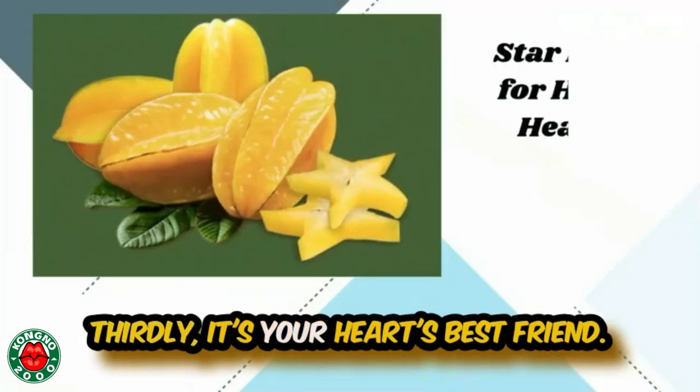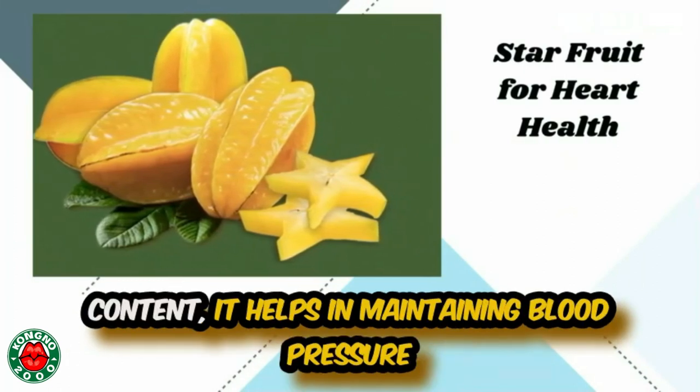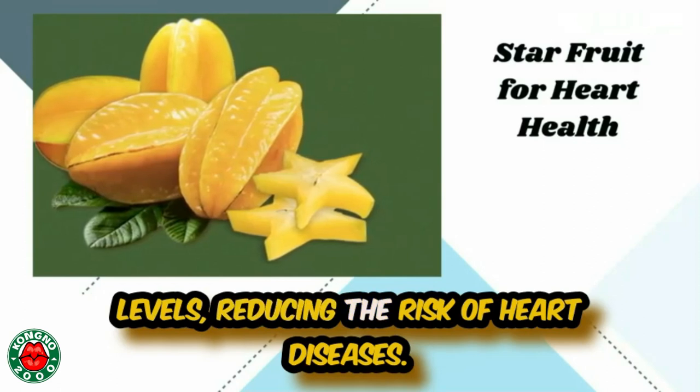Thirdly, it's your heart's best friend. With its low sodium and high potassium content, it helps in maintaining blood pressure levels, reducing the risk of heart diseases.